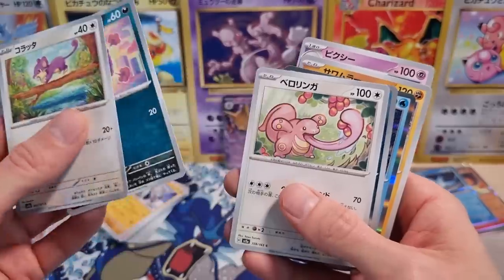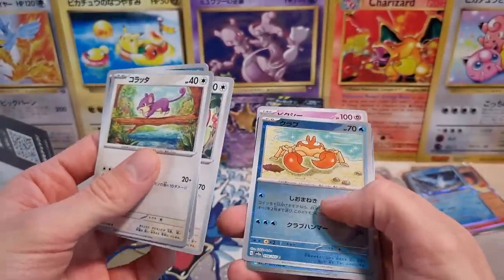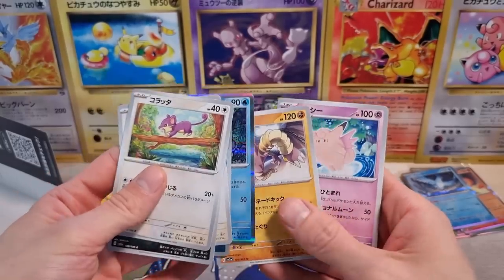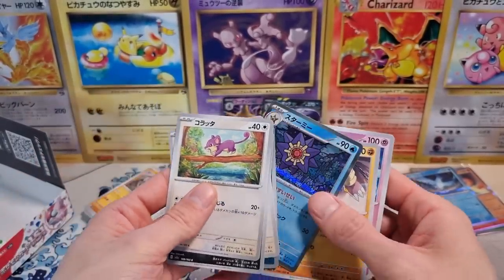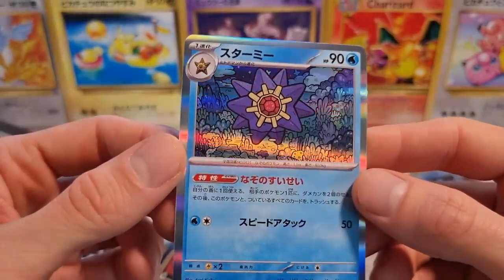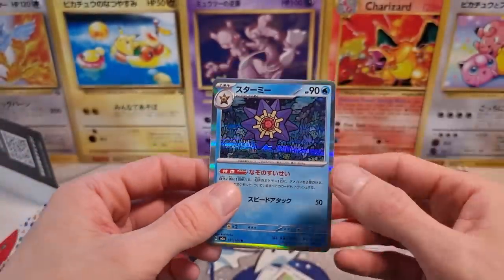We got our Reverse Holo Krabby — very cute. And we got our Holo Starmie — this is a fantastic artwork. Then Hitmonchan and then a Pixie in Japanese. Beautiful. The corals under the water, underneath the water. Very nice card.